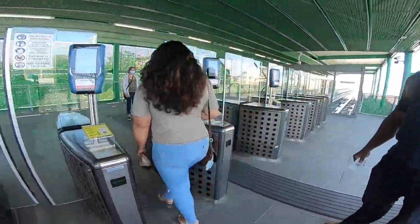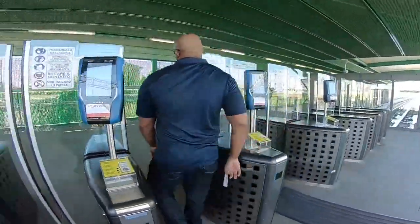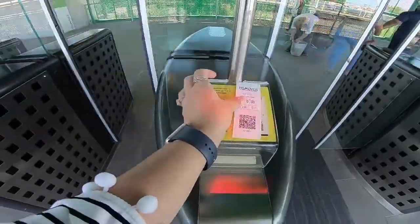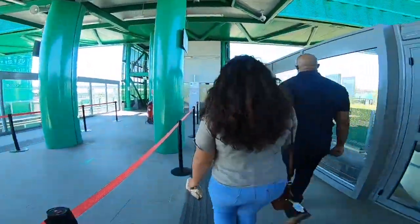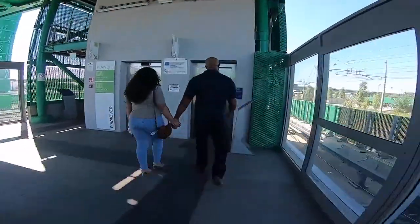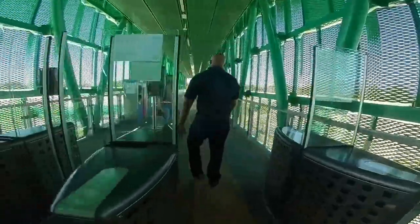After your trip and you're heading back to your car, scan your return tickets and utilize the Pisa Mover one last time. Once back to the Pisa Mover, head to the elevators and go to the second floor.